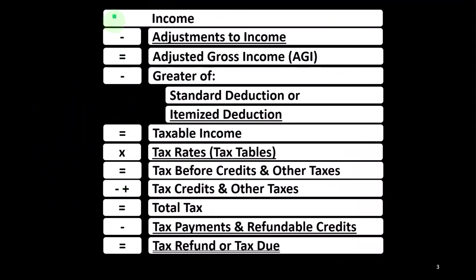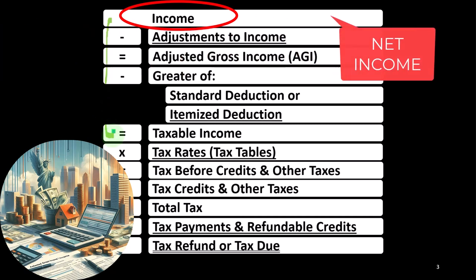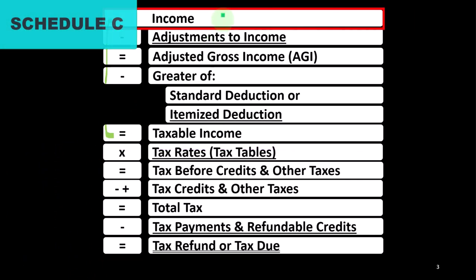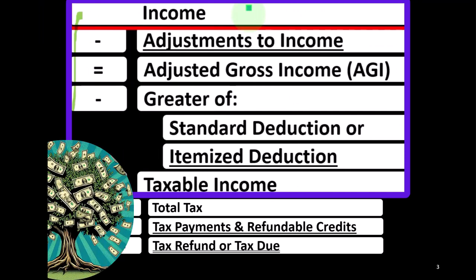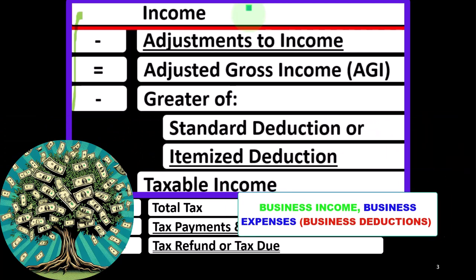Remember, in the first half of the income tax formula — basically a funny income statement — most income statements have income minus expenses resulting in net income. Here, we have income minus various deductions resulting in taxable income. The sole proprietorship Schedule C rolls into line one income of the formula. The Schedule C itself is basically an income statement: business income minus business expenses, resulting in net business income, which rolls in from the Schedule C to line one of the formula.